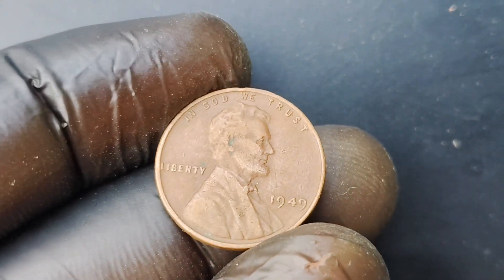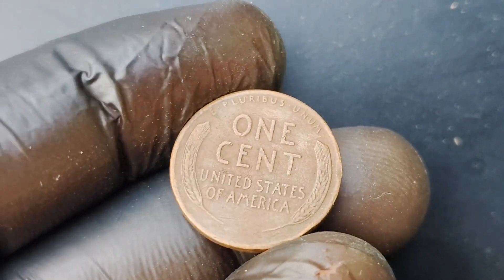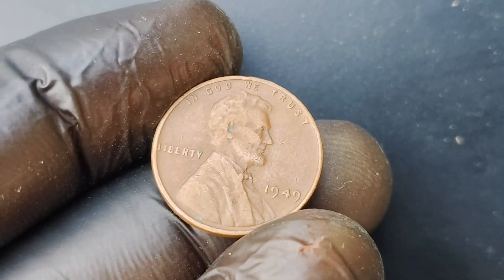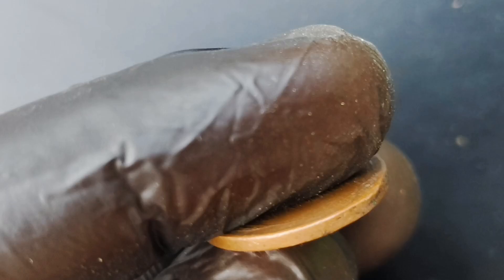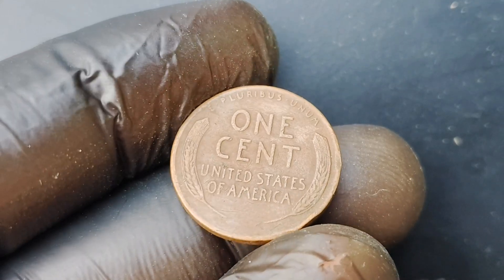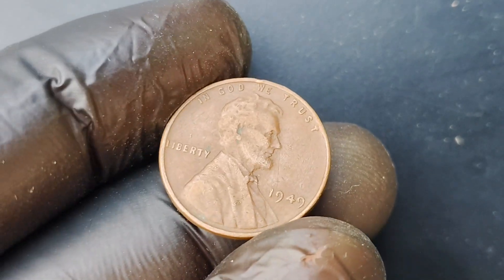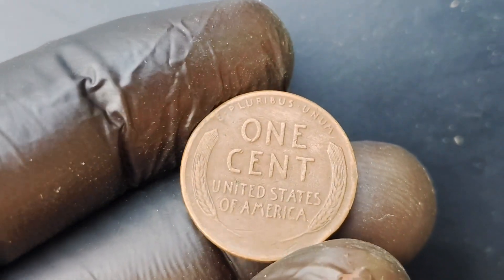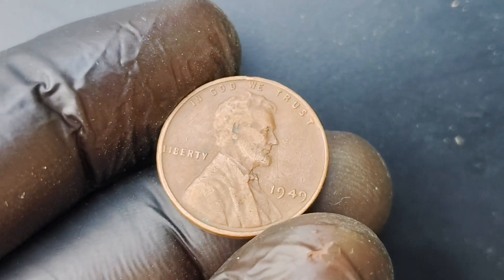It all comes down to supply and demand. With only a limited number of 1949 Wheat Lincoln pennies in existence, the competition among collectors to own one of these rare treasures is fierce. When a coin in pristine condition comes onto the market, it can fetch a price that most of us can only dream of. To tell if you have a valuable 1949 Wheat Lincoln penny, look for a coin free from scratches, dings, or discoloration. Additionally, check the mint mark — the 1949 Wheat Lincoln penny was minted in Philadelphia, so if you have a coin with a 'P' mint mark, you could potentially have a valuable treasure on your hands.